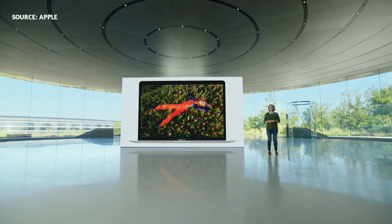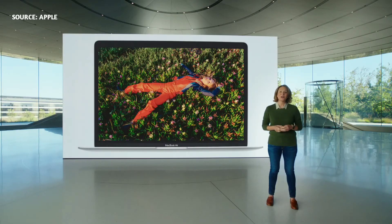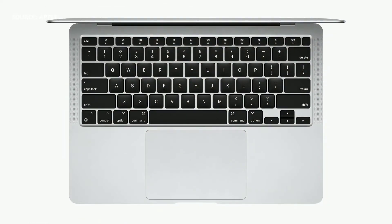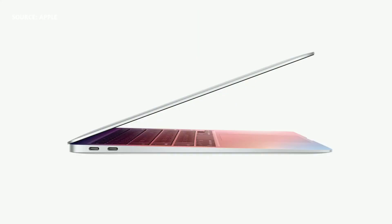In fact, everything looks stunning on the 13-inch retina display, which now supports P3-wide color for even more vibrant, true-to-life images. And with the Secure Enclave and M1, combined with Big Sur, Air delivers best-in-class security with features like Touch ID, which make it easy to unlock your Mac and make secure online purchases using Apple Pay with just the touch of your finger.